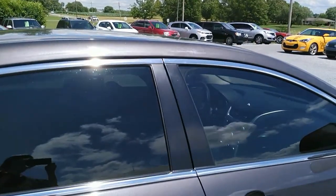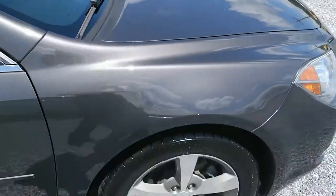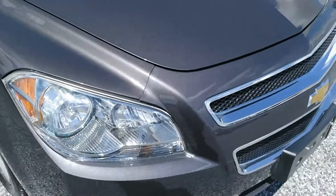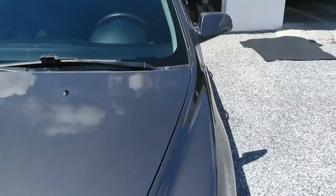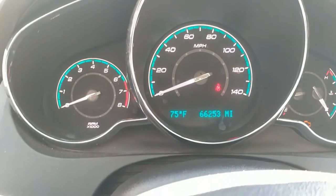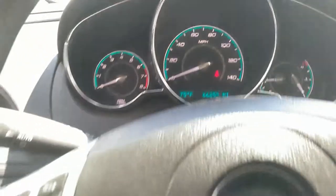Trying not to trip over my own feet as I look through the viewfinder on the back of my camera. All right, let's go ahead and hop inside — we'll check out the interior, get you the mileage, and show you what it's got on the inside. All right, we're inside the Malibu now — 66,253 miles on it.